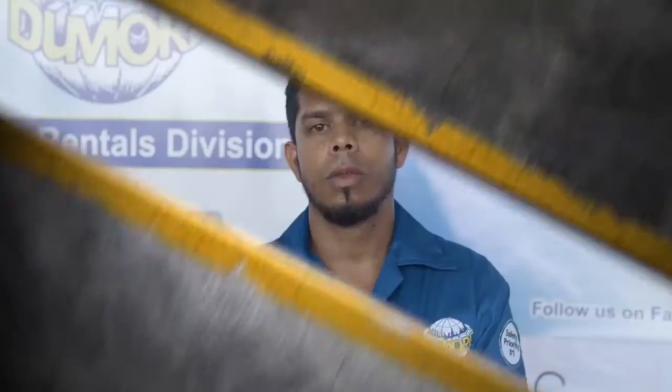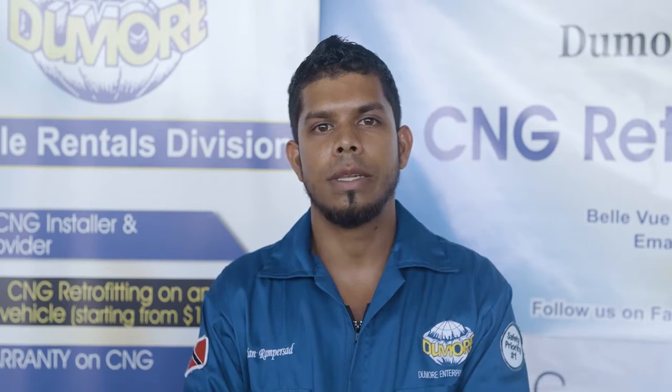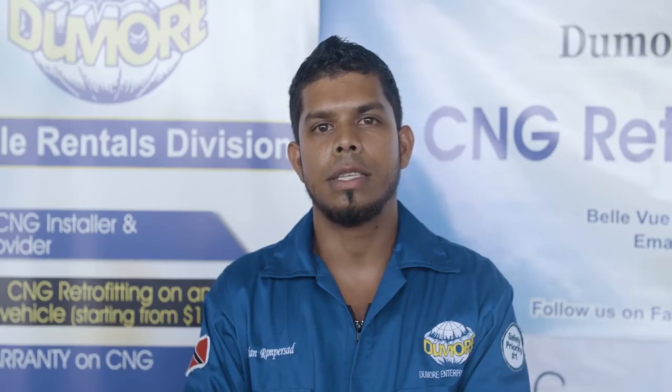Well, that's great. Let's go and check out this car and do some conversions — and for once, I won't get my hands dirty. My name is Christian Rampasad. I'm an auto technician at Dumour Enterprises Limited. Today, we'll be performing a CNG retrofit on a Nissan Y12.